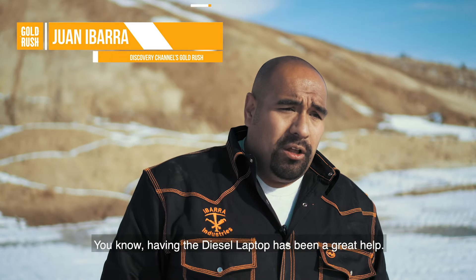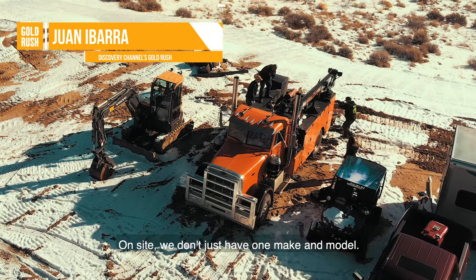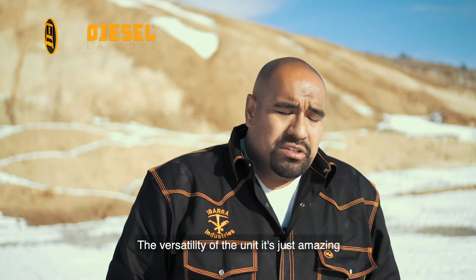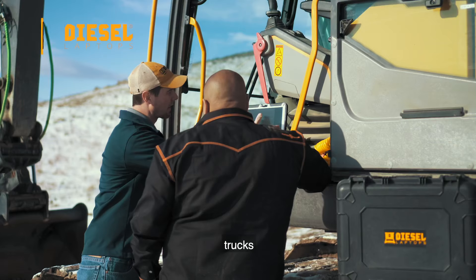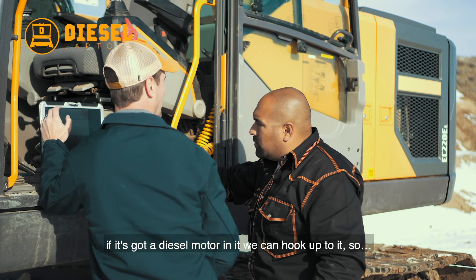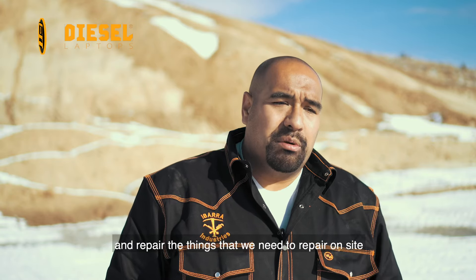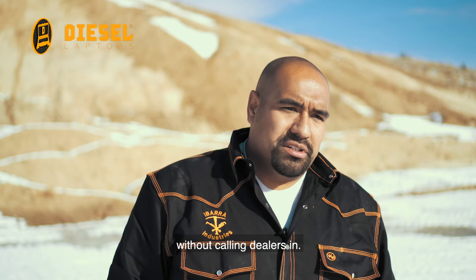Having the diesel laptop has been a great help. On site, we don't just have one make and model. The versatility of the unit, it's just amazing. We were able to hook up trucks, equipment, and it doesn't matter what brand it is. If it's got a diesel motor in it, we can hook up to it. So it really gives you that power to be able to go out there and diagnose and repair the things that we need to repair on site without calling dealers in.